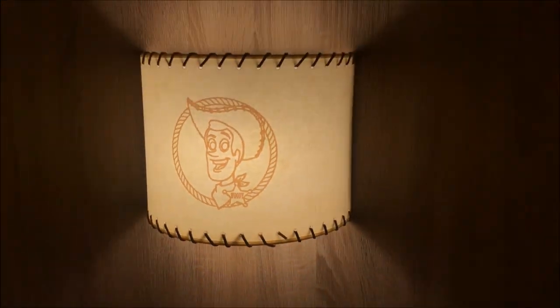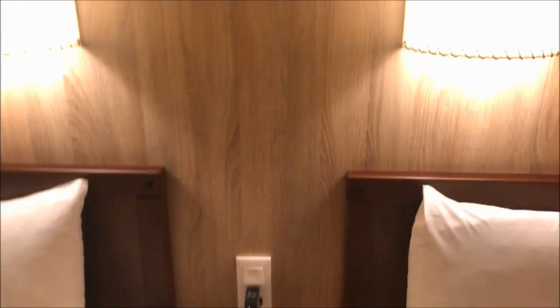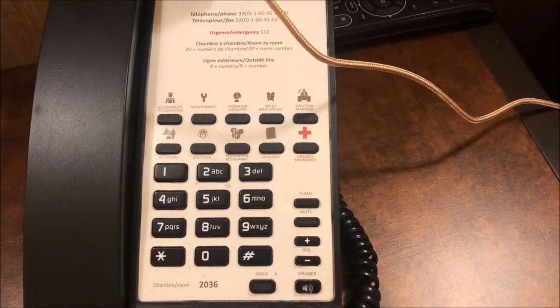I'm just going to come forward a little bit to show you what's actually on the lights — if it focuses, you've got Woody. All the lights have a little switch just underneath so you can turn them off individually; they're not actually attached to any big light switch, which is great. You have your telephone here that has all the amenities on it — reservations, reception, concierge, emergency.